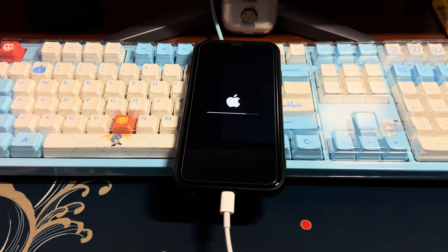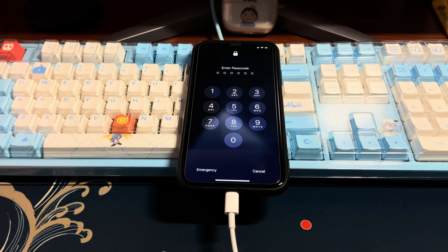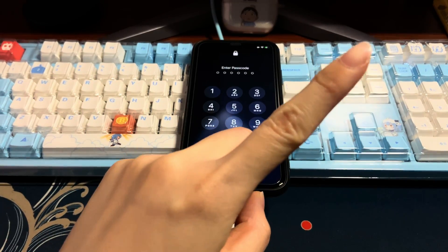Wait patiently because it might take a few hours to finish depending on your internet speed. Once done, your iPhone 11 will restart and turn on, then successfully boot up into the lock screen or home screen. If you forgot the iPhone lock screen passcode and it shows an iPhone unavailable screen after the update, click the card in the top right corner to see how to fix it.